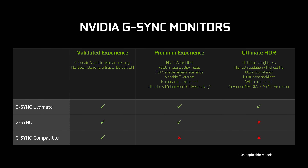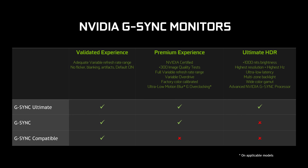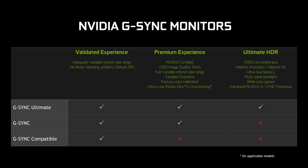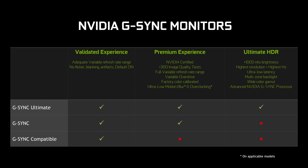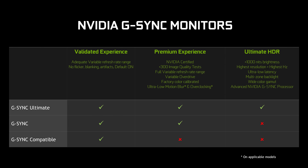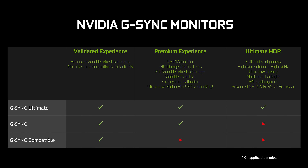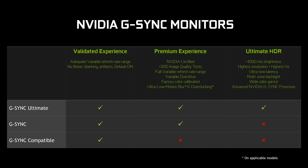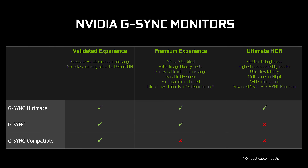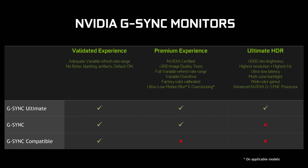NVIDIA claims that G-Sync Compatible is still inferior to regular G-Sync. They have a table showing that G-Sync monitors are certified with more image quality tests, have a full variable refresh rate range, variable overdrive, and are factory color calibrated. However, there is really no reason why a G-Sync Compatible monitor couldn't also be factory calibrated or have a full variable refresh rate range. NVIDIA just isn't requiring these things for the G-Sync Compatible certification, while G-Sync monitors must have those features.